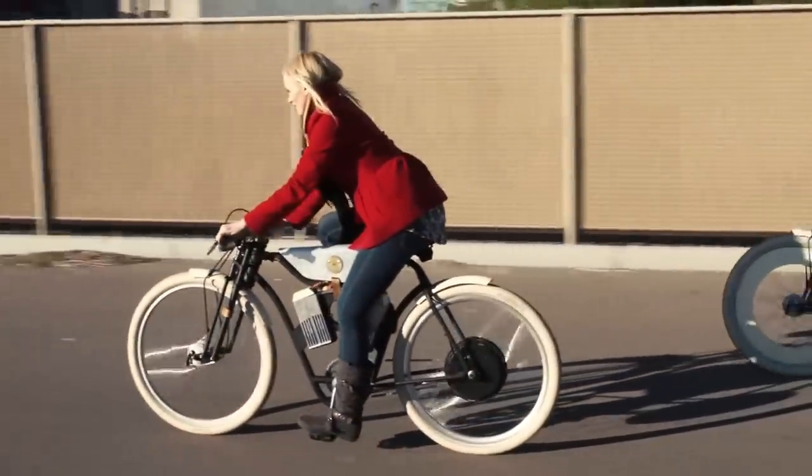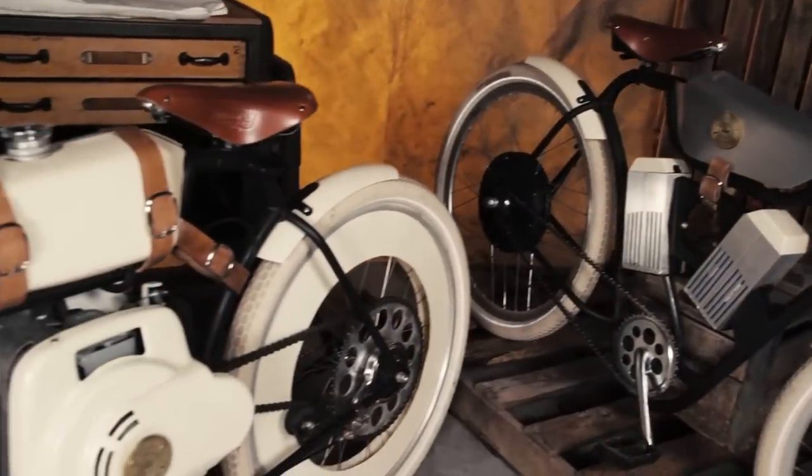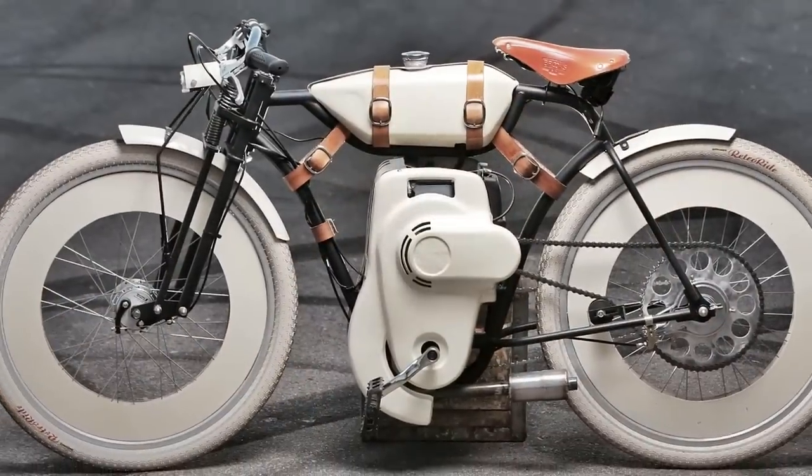We're actually bringing to market two of these, so there's going to be an electric version and a gas version. The gas version has a lot of the same feeling to it — the power and the noise and everything of an actual board track racer, because it's gas.